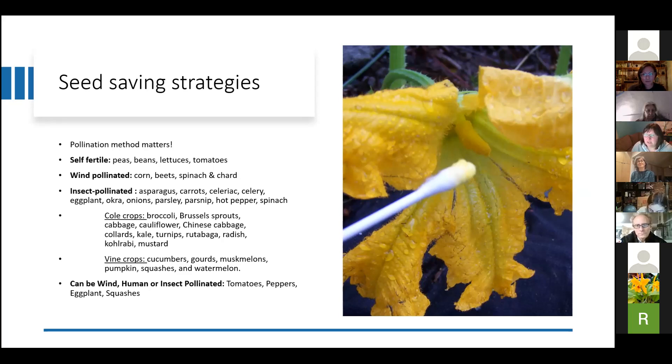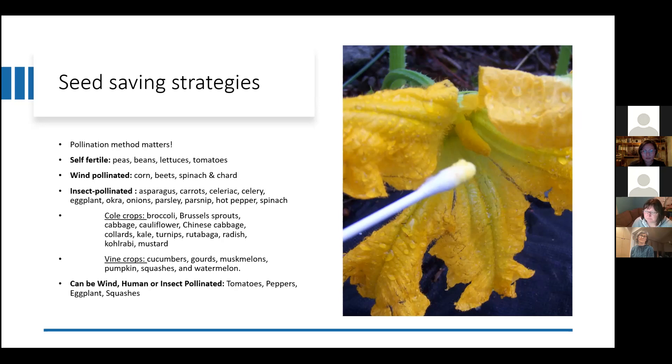Then you have wind-pollinated things like corn, beets, spinach, and chard. They will do a lot of the pollination for themselves, but that is one instance where you might want to isolate them to ensure they maintain their variety. The insect-pollinated things — like asparagus, carrots, celeriac, celery, eggplant, okra, onions, parsley, parsnips, hot peppers, and spinach — are ones where you actually want to control the pollination, instead of having a bee go from plant to plant potentially spreading pollen to your seed-saving plants and contaminating or crossing things you don't want.